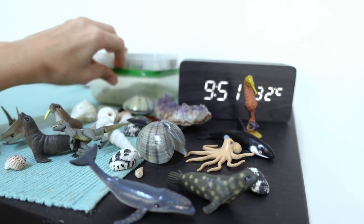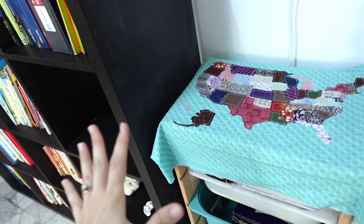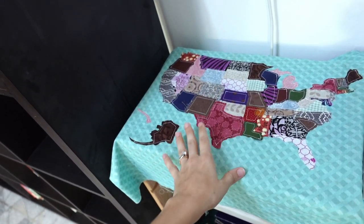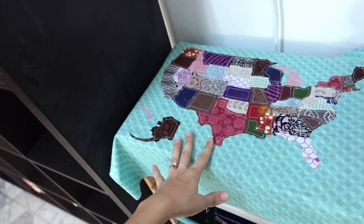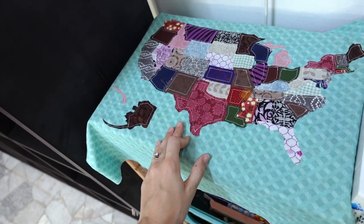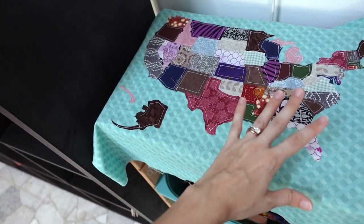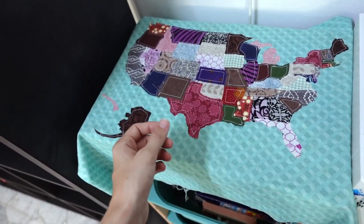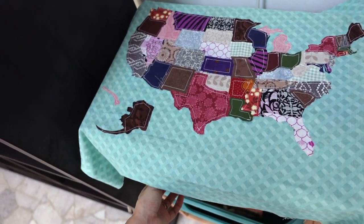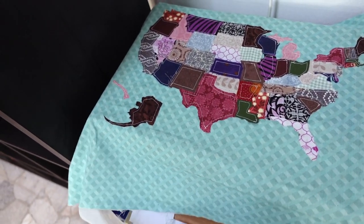Usually some little toys end up on display up here, and because of our current ocean studies, we have all our little ocean creature toys, shells we found, and a box of sand from the beach. Then this is my last little part of my organization — this map. I made it more than 10 years ago and I still haven't found a way to hang it up. I want to find a bulletin board the right size and make it into a travel pin board, which is what I originally used it for, but I couldn't bring the board when we moved.